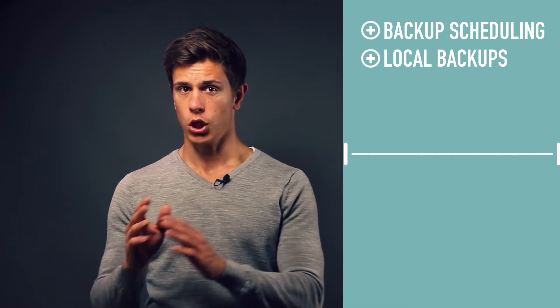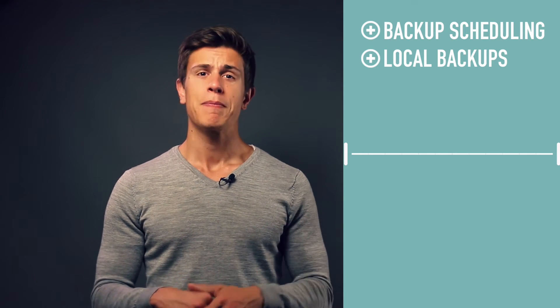SOS Online Backup has a lot of good parts. It also has detailed scheduling options, so you can really customize your backups. The software includes the option to backup to a local drive, so you're basically protected both ways — locally at your home or office and in the cloud.